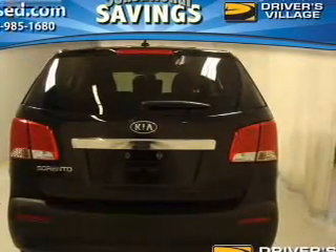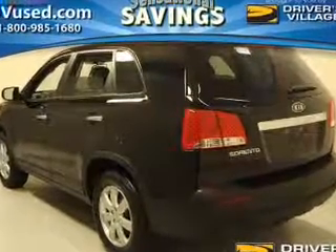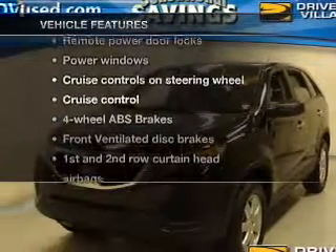You will appreciate the safety feature of anti-lock brakes, and memory settings put you back in the right place every time. And with these notable features, you won't want to miss out on the opportunity to own this amazing ride.